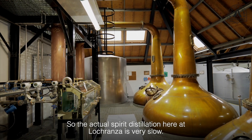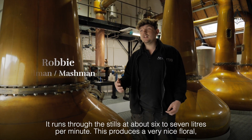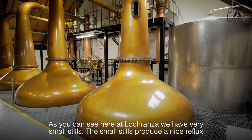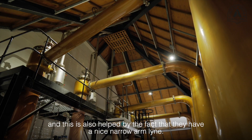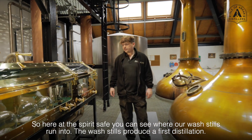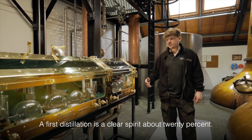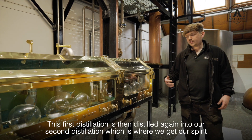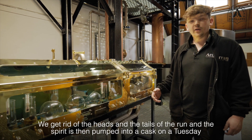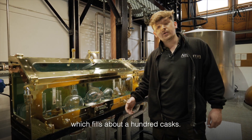The actual spirit distillation here at La Cranza is very slow — it runs through the stills at about six to seven litres per minute. This produces a very nice floral delicate whisky, which is kind of the trademark. We have very small stills which produce a nice reflux, and this is also helped by having a narrow arm line. Here at the spirit safe we can see where our wash stills run into. The wash stills produce our first distillation — a clear spirit at about 20%. This first distillation is then distilled again into our second distillation, where we get our spirit, which produces the heart of the run. We get rid of the heads and the tails of the run and the spirit is then pumped into a cask on a Tuesday, which fills about 100 casks.